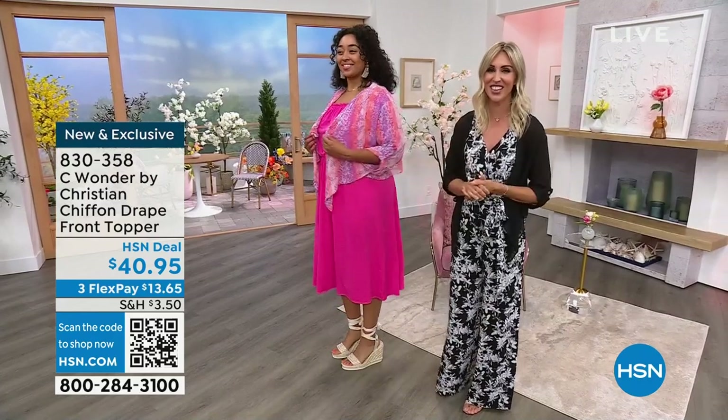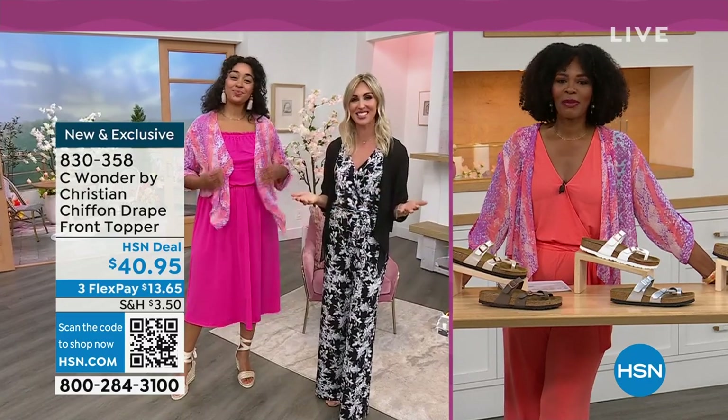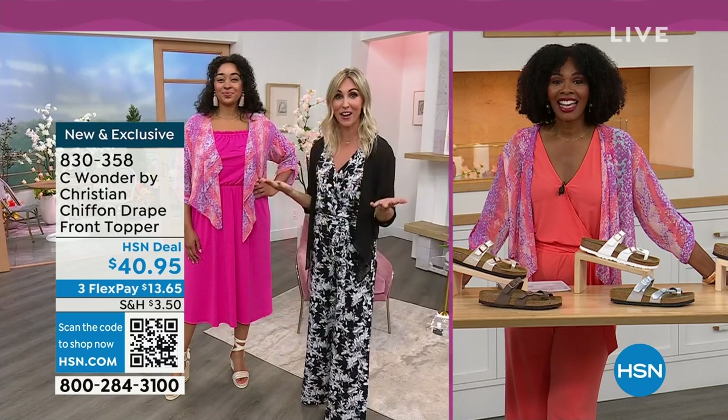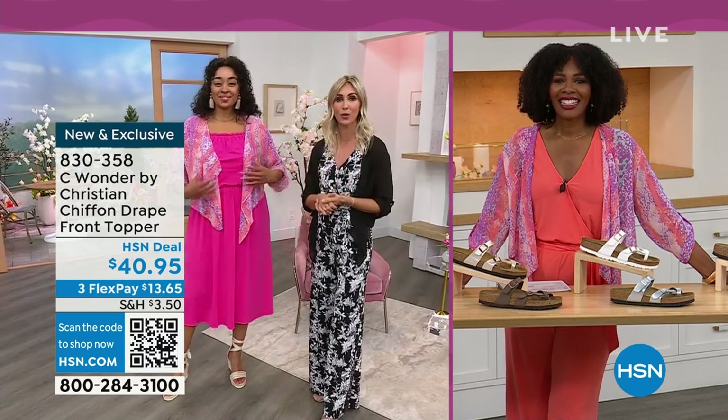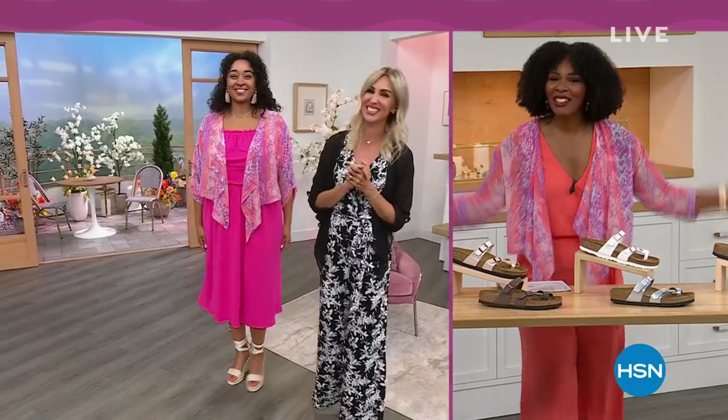From Christian Siriano, exclusive to HSN. I'm so excited to be part of the Sea Wonder team. My name is Christine Zell. As a fashion stylist and someone who used to work on the red carpet asking 'who are you wearing?' — it's fun that we can all now say Christian Siriano.